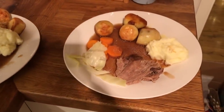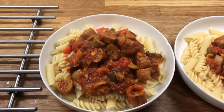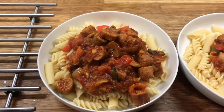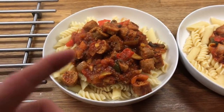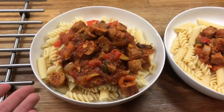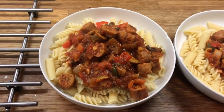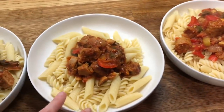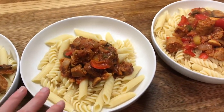Hey guys, it's Thursday. So for dinner tonight me, Danny, and the boys have sausage and pasta. It's just got a tin of tomatoes, garlic, mushroom, peppers — that kind of thing, basic red sauce. This is Danny's, mine.